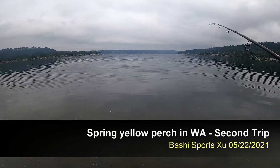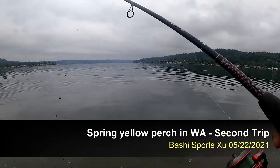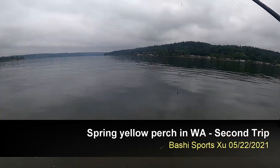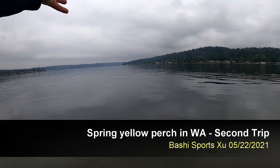This morning is such a quiet morning at Lake Sammamish, because today is not that hot, so not a lot of boats here, which is pretty good for fishing.